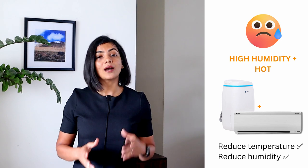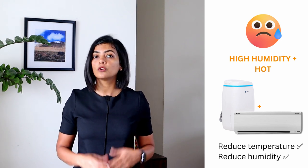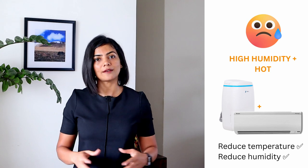Third, if you stay in an area that is both hot and humid, then you may need to couple an AC with a separate dehumidifier, as the AC would not be able to dehumidify sufficiently.